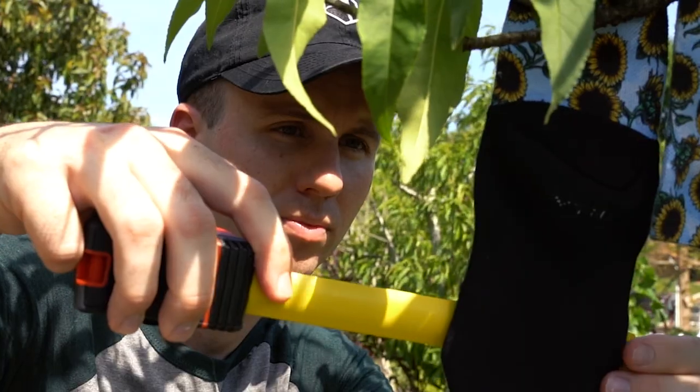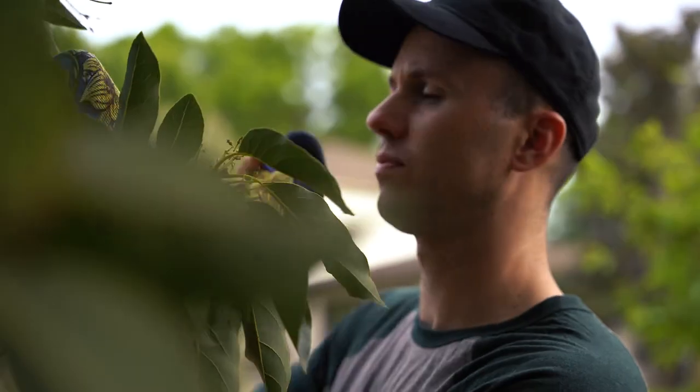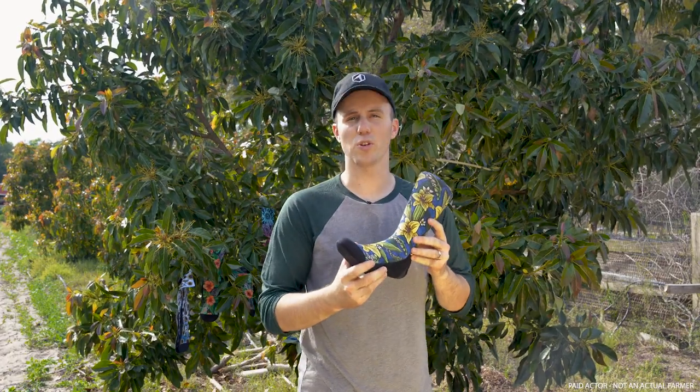That's why we're proud to announce the world's first ever naturally harvested sock, straight from farm to foot. With Rock'em, now you can grow a pair.